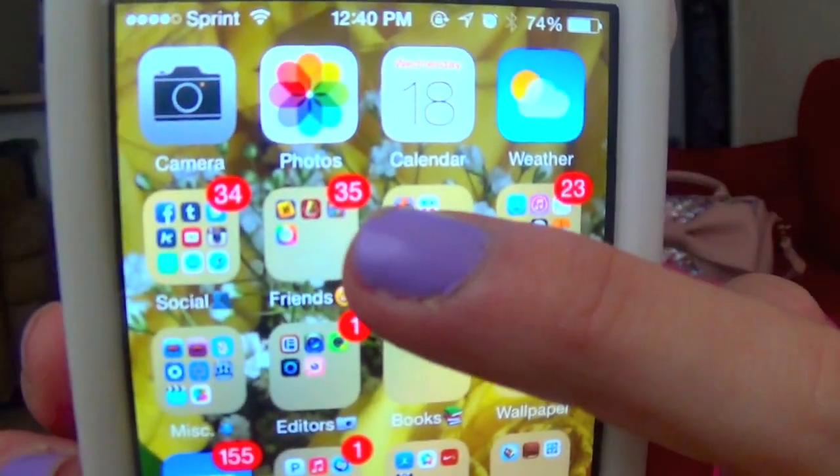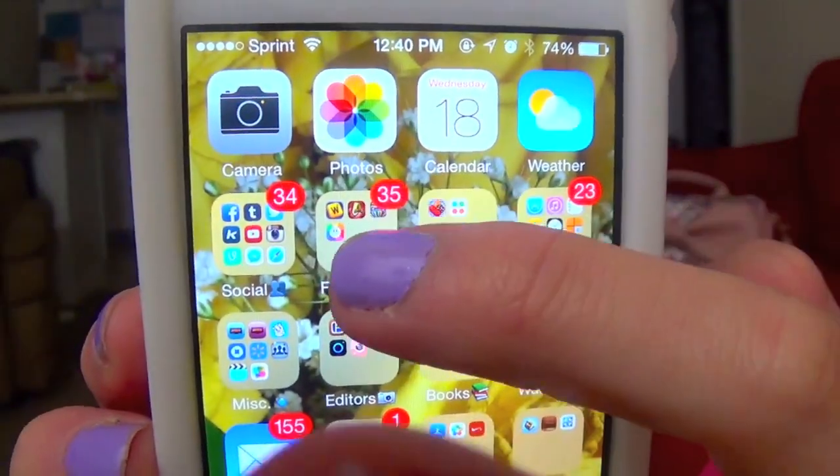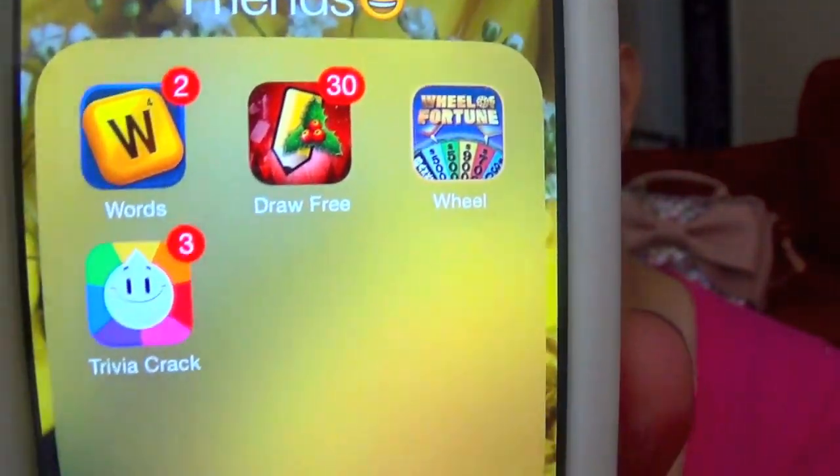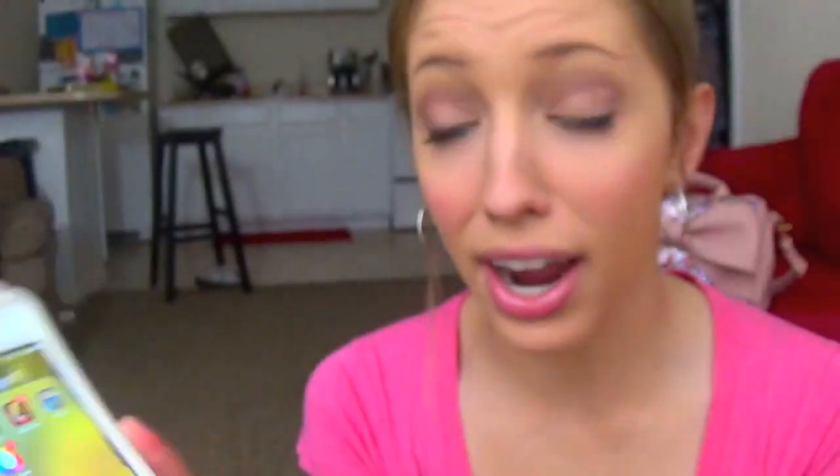Feel free to follow me on Tumblr, Instagram, and Twitter. I don't really use Keek or Vine very much anymore, but you can still feel free to follow me on there. So then in my next folder right here, that's called Friends. And these are just like my social games: Words with Friends, Draw Something, Wheel of Fortune, and Trivia Crack.